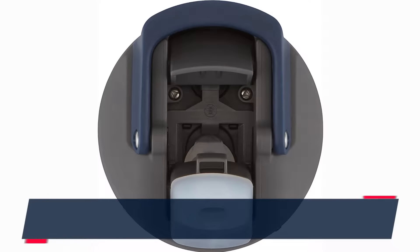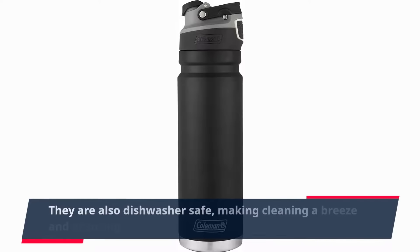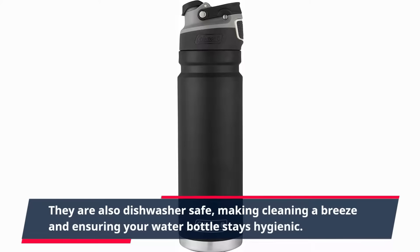With a stainless steel bottle, you won't have to worry about plastic chemicals leaching into your drink during extreme weather. They are also dishwasher-safe, making cleaning a breeze and ensuring your water bottle stays hygienic.